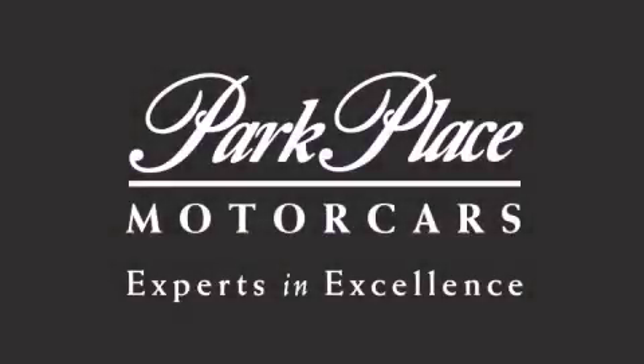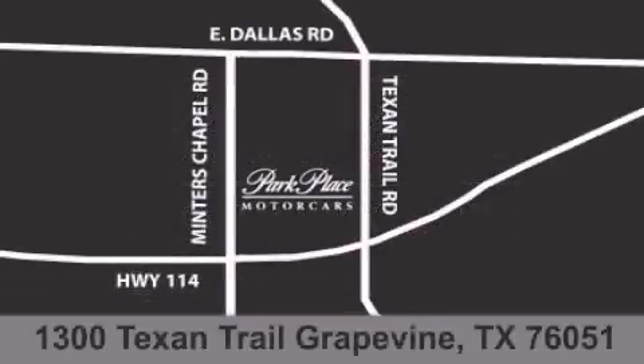Thank you for considering Park Place Motor Car's Grapevine for your next luxury vehicle. If you have any questions, please visit our website, give us a call, or stop by our dealership, located at 1300 Texan Trail in Grapevine.